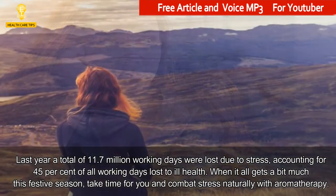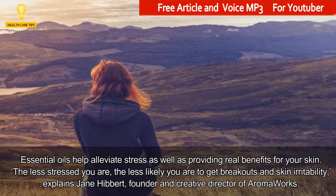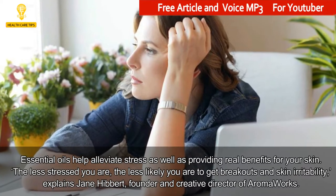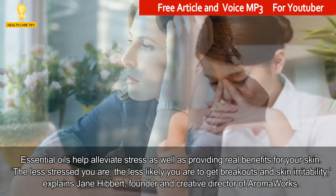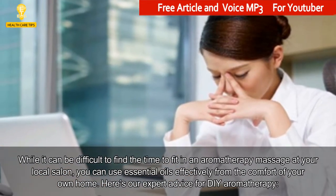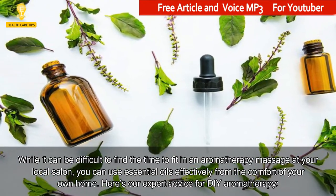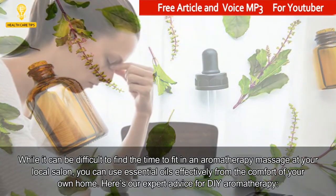take time for you and combat stress naturally with aromatherapy. Essential oils help alleviate stress as well as providing real benefits for your skin. The less stressed you are, the less likely you are to get breakouts and skin irritability, explains Jane Hibbert, founder and creative director of AromaWorks. While it can be difficult to find the time to fit in an aromatherapy massage at your local salon, you can use essential oils effectively from the comfort of your own home. Here's our expert advice for DIY aromatherapy.